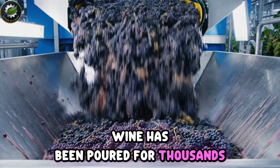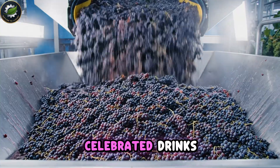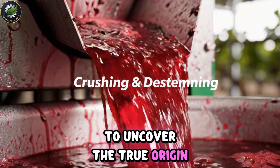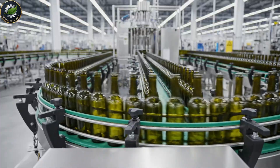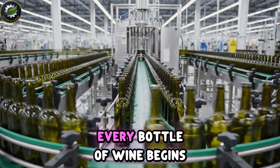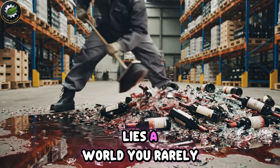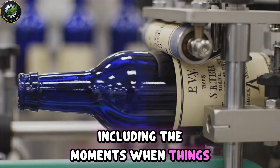Wine has been poured for thousands of years, but how does a simple grape become one of the world's most celebrated drinks? Today we're stepping inside the vineyards and cellars to uncover the true origin and the precise process behind every bottle of grape wine — from harvest, to crushing, to bottling. Every bottle of wine begins a long, intricate journey. But behind these perfect lines of production lies a world you rarely see, including the moments when things go wrong.